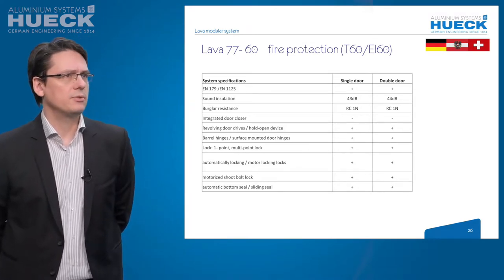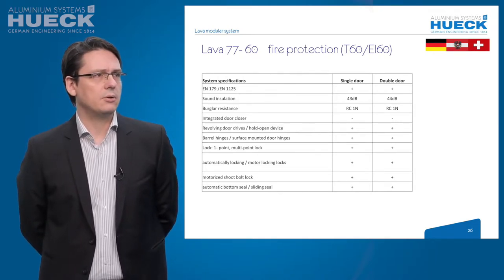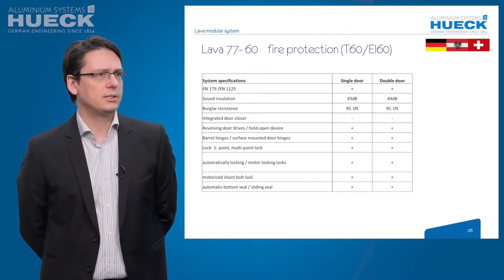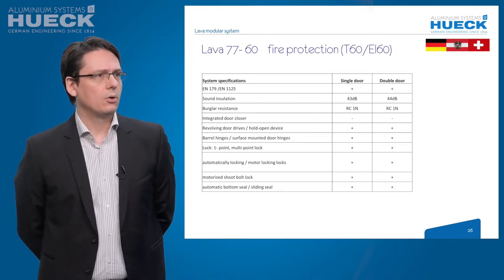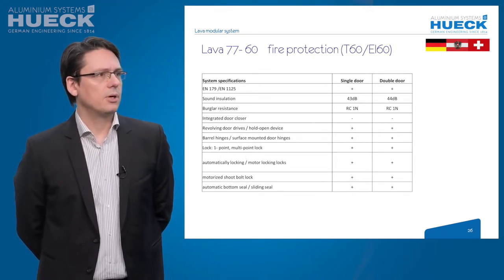Now to the system specifications of the Lava 7760 construction. Locks are tested by EN 179 or EN 1125. Sound insulation is up to 43 dB for single and 44 dB for double doors. The maximum burglar resistance class is RC1N. Integrated door closers are not allowed. Revolving door drives, hold-open devices, barrel hinges, and surface-mounted door hinges are available. One-point locks, multi-point locks, automatic locking locks, motorized locking locks, motorized shut-bolt locks are possible. At the bottom, automatic bottom seals or sliding seals can be used.